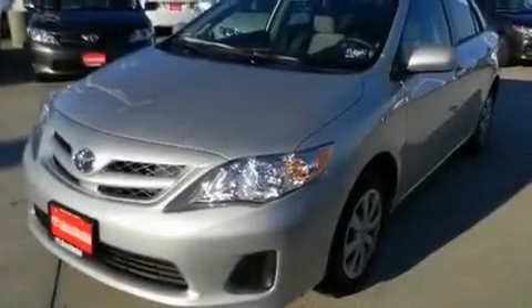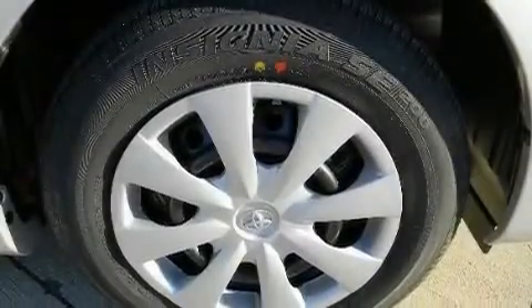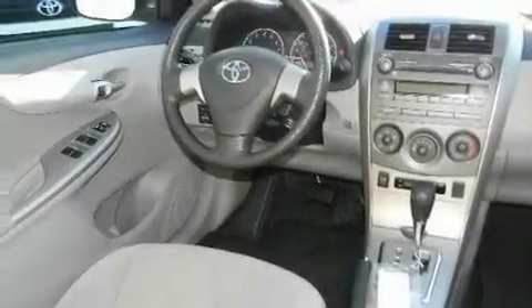Its top features include air conditioning, cruise control, heated side view mirrors, a CD player, traction control, side curtain airbags, rear seat child-proof door locks, a keyless entry system, and a vehicle anti-theft system.